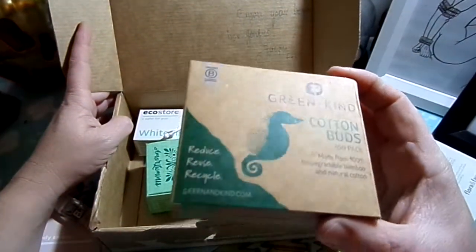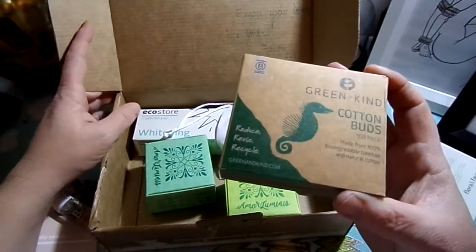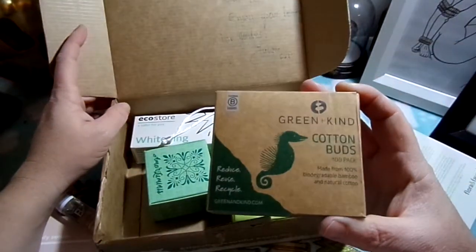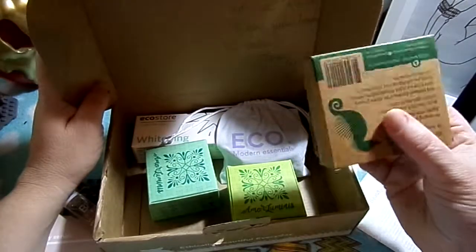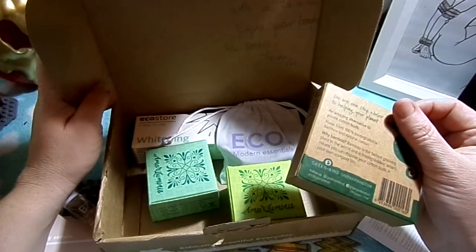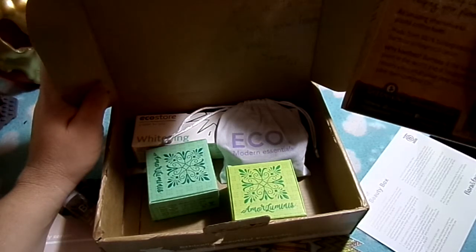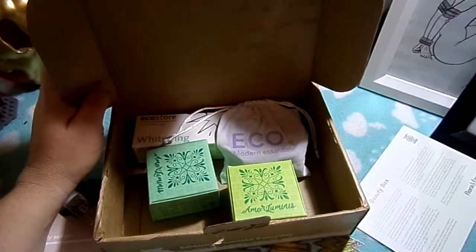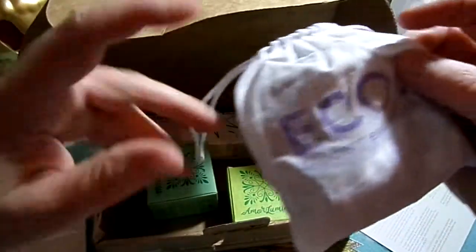These are cotton buds. For those of you who have been watching me previously, you know I don't use cotton buds — I have an ear curette — so these will go to my flatmate. They are 100% biodegradable bamboo and natural cotton.